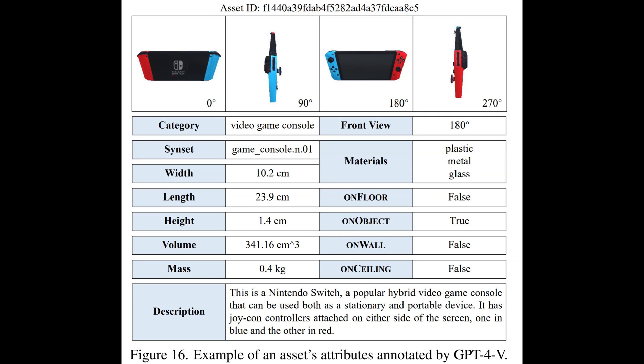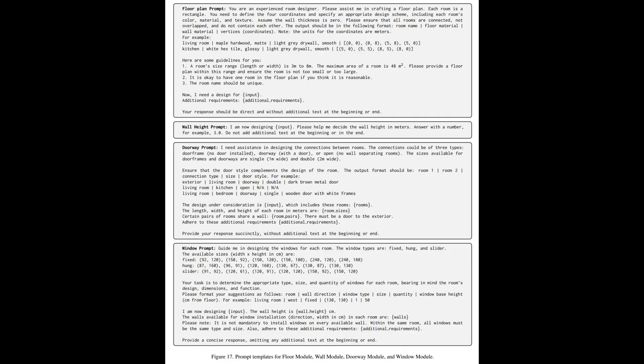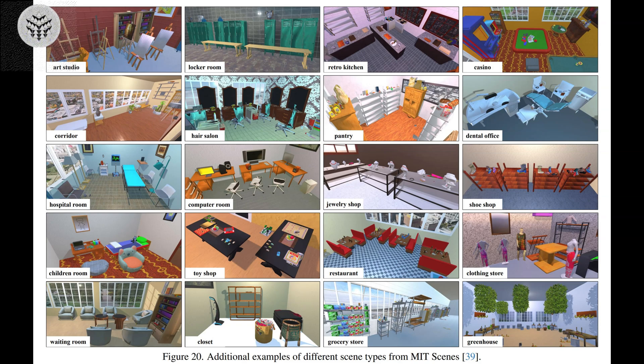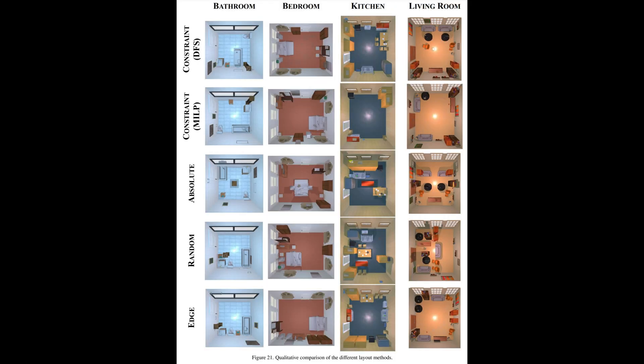Subsequently, Holodeck utilizes Objaverse, an extensive library of pre-existing digital objects, to search for appropriate furnishings that one would typically find in such a space, such as a coffee table and a cat tower. Finally, Holodeck engages a layout module, which the researchers have specifically designed to regulate the placement of objects, ensuring that there are no peculiar arrangements, like a toilet jutting horizontally from the wall.